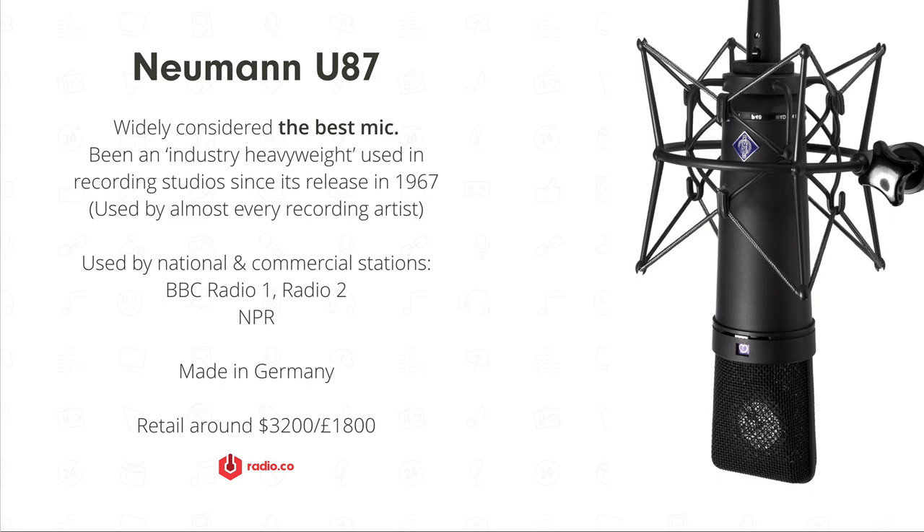This is widely considered the best mic — the Neumann U87. It's been an industry heavyweight used in recording studios since it was released in 1967, so it's going strong 50 years later. Every single recording artist has probably used this microphone, from the Rolling Stones and the Beatles through to modern-day artists like Justin Bieber. It attracts a price tag of $3,000 plus, close to £2,000.